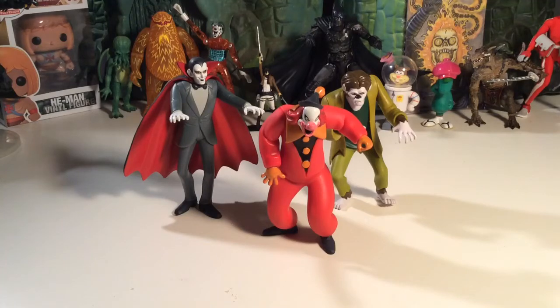What up y'all, this is just a quick little update on my Scooby-Doo collection. I picked up these three monsters from the Scooby-Doo villains sets — I don't know if they're sets or you can just buy them single. I found these guys one at a time on eBay or a seller's site. I thought I'd pick them up; they're pretty cheap, I think they were like six bucks or a few bucks a piece.